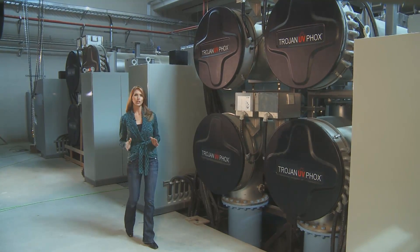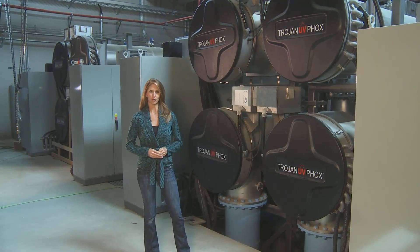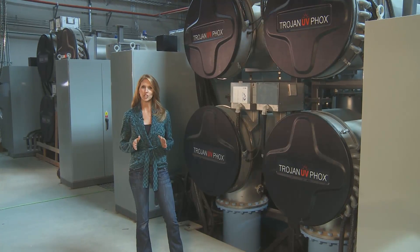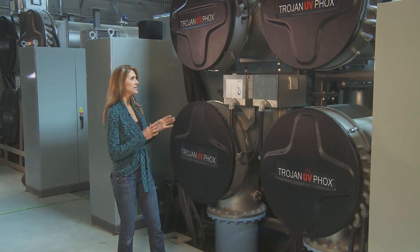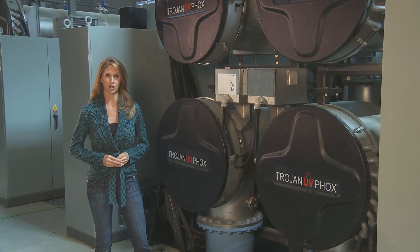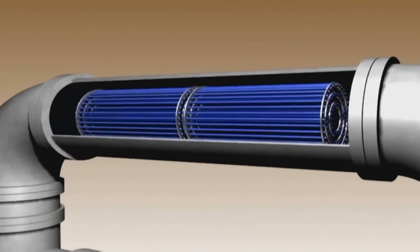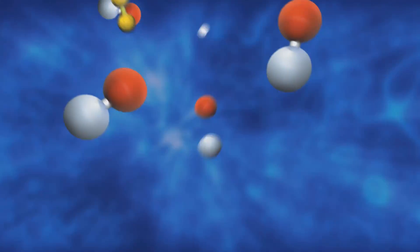The facility includes ultraviolet oxidation, the most powerful process available for water treatment. With 72 tubes each and weighing more than 4,000 pounds, these ultraviolet units complete the job that the riverbank filtration started. High-intensity ultraviolet rays destroy unwanted contaminants, including trace amounts of chemicals, viruses, and other compounds.